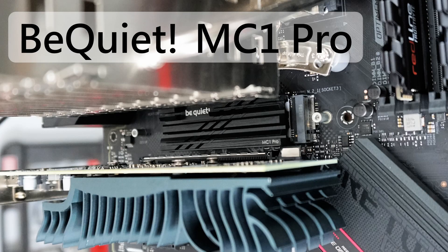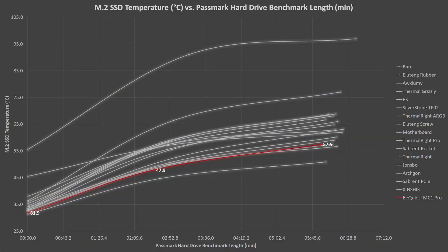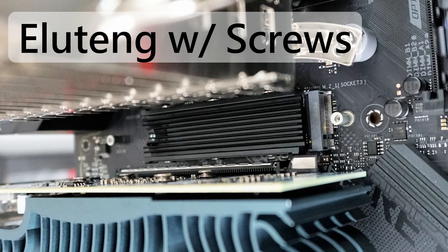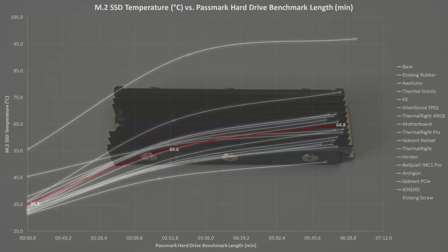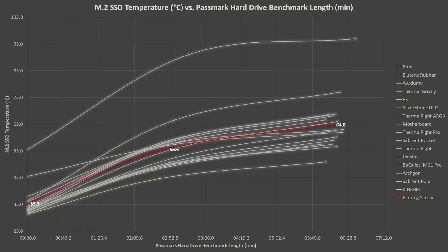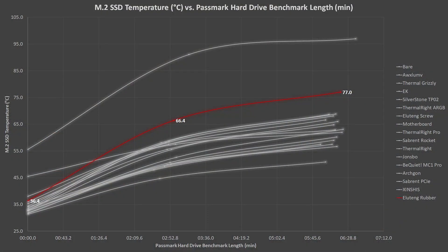Be Quiet makes a somewhat larger M.2 heatsink and it did very well, ending up in 4th place. Ilutang sells a pack of two differently designed heatsinks on Amazon. The first uses screws to hold it in place and is somewhat larger — it was slightly worse than average. The second Ilutang heatsink is much smaller and uses two rubber bands to hold it in place. This one did very poorly — by far the worst of the 16 heatsinks tested.